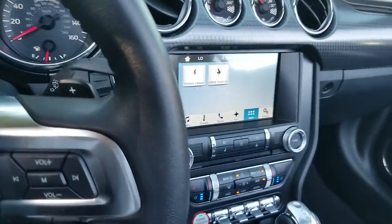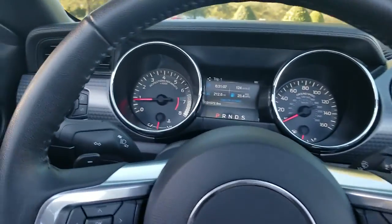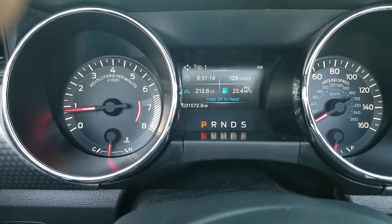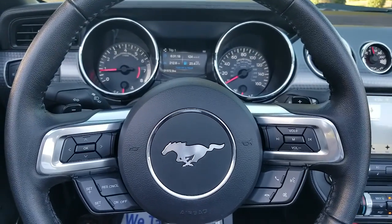This vehicle is a very, very nice vehicle. Great vehicle, it's got only 31,572 miles on it, as you can see there. So come see me today, JJ, at Lexus of Huntsville.